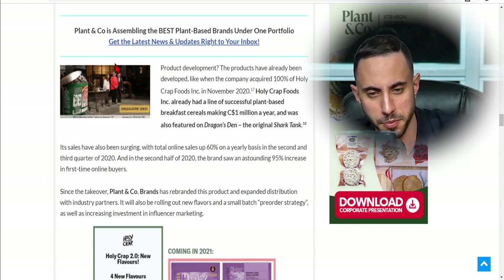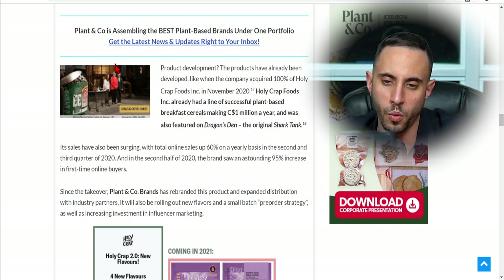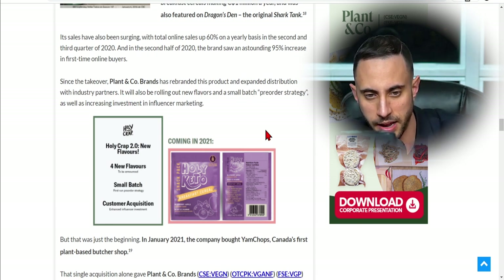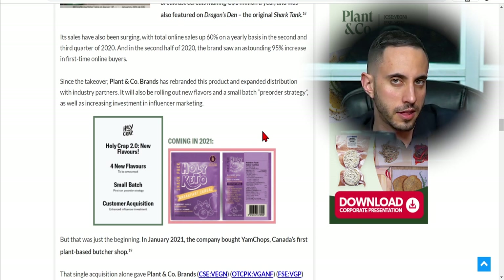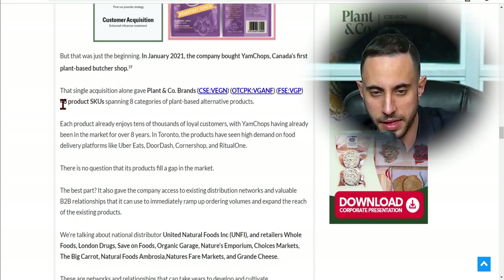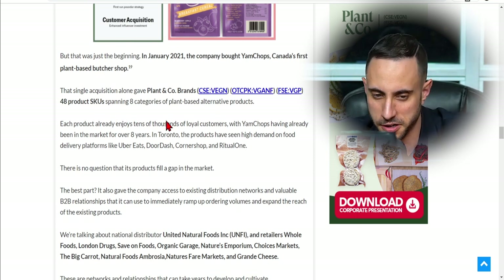On product development: products have already been developed through acquisitions. When the company acquired 100% of Holy Crap Foods in November 2020, that brand already had a successful line of plant-based breakfast cereals making $1 million a year and was featured on Dragon's Den — the original Shark Tank. Since the takeover, Plant & Co has rebranded the product, expanded distribution, and is rolling out new flavors with a small-batch pre-order strategy and increased influencer marketing. In January 2020, buying Yam Chops — Canada's first plant-based butcher shop — gave Plant & Co 48 product SKUs spanning eight categories.